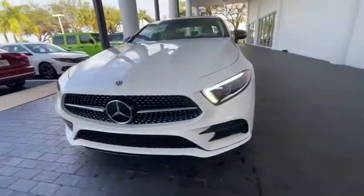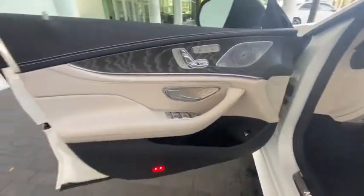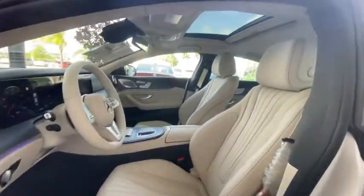Power windows, electronic stability control, rear window defroster, security system, trip computer, brake assist, leather upholstery, panic alarm, tachometer, power moonroof, remote keyless entry.